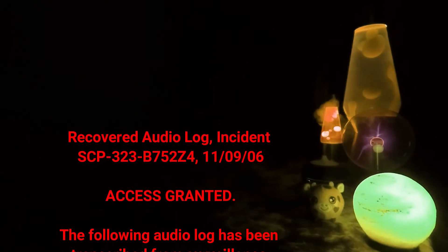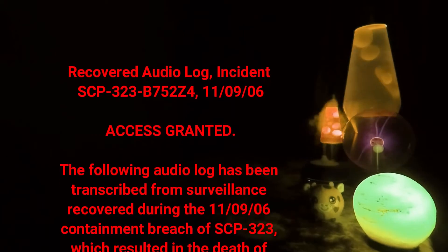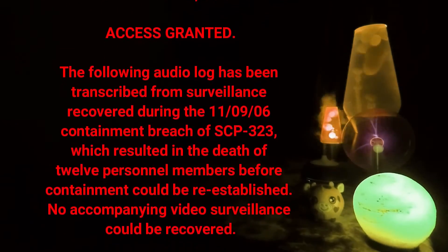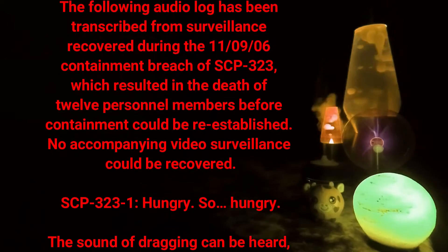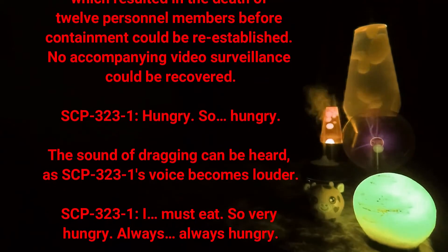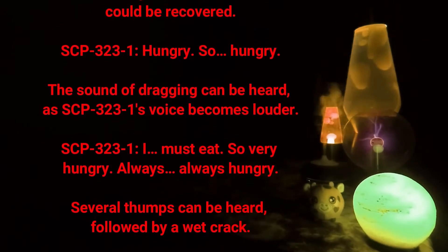Recovered Audio Log — Incident SCP-323-B7-5-2-Z4, the 11th of September 2006. Access granted. The following audio log has been transcribed from surveillance recovered during the 11th of September 2006 containment breach of SCP-323, which resulted in the death of 12 personnel members before containment could be re-established. No accompanying video surveillance could be recovered.